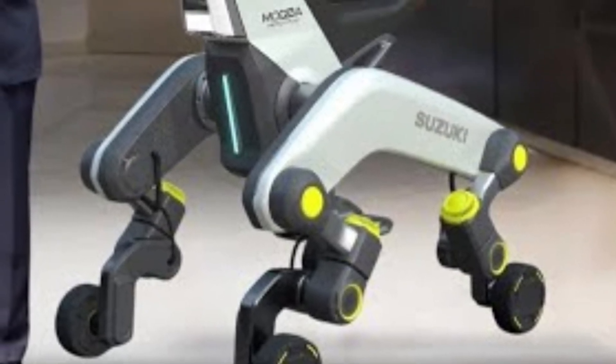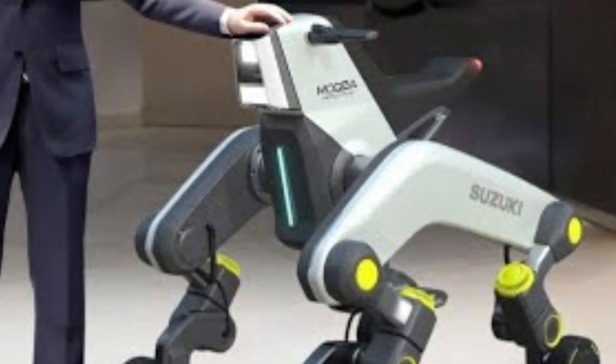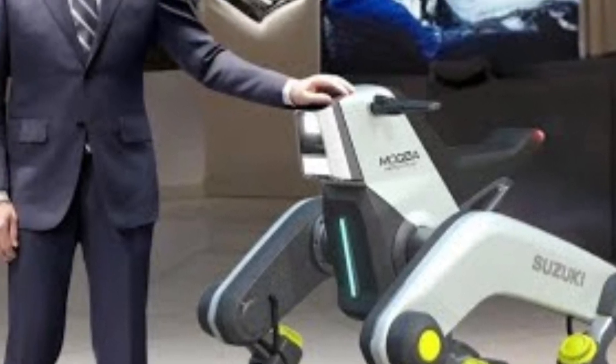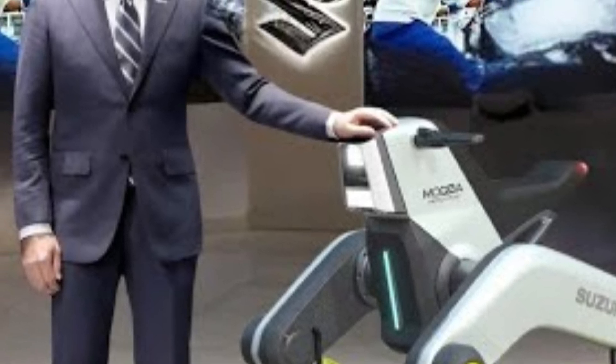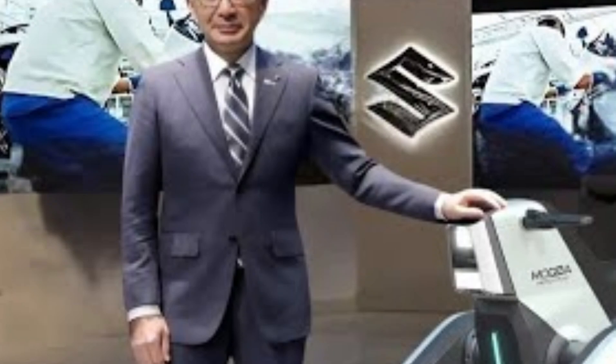While it's still under development, prototypes and concept videos have already captured the imagination of tech lovers and accessibility advocates around the world. Suzuki says the Mokba could be available for public use as early as 2026, making it one of the most anticipated robotic mobility solutions of the decade.